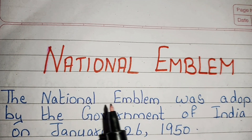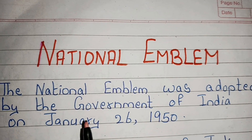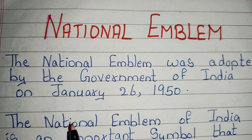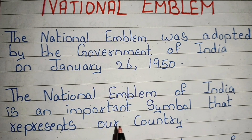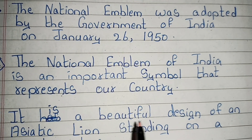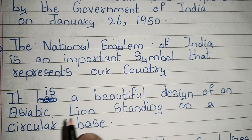The national emblem was adopted by the government of India on January 26, 1950. The national emblem of India is an important symbol that represents our country. It is a beautiful design of an Asiatic lion standing on a circular base.